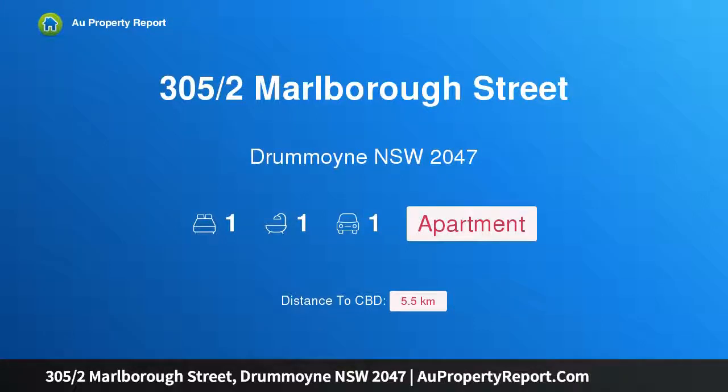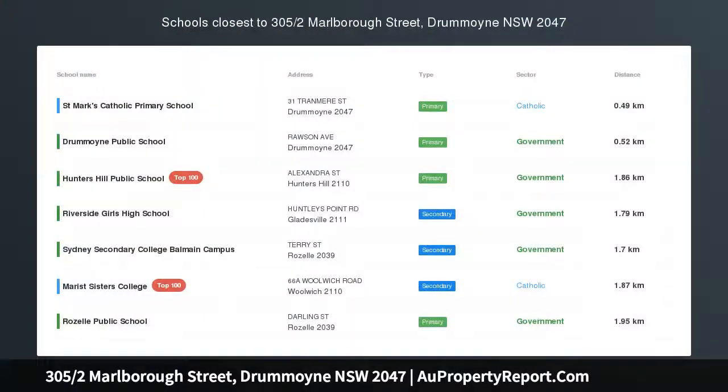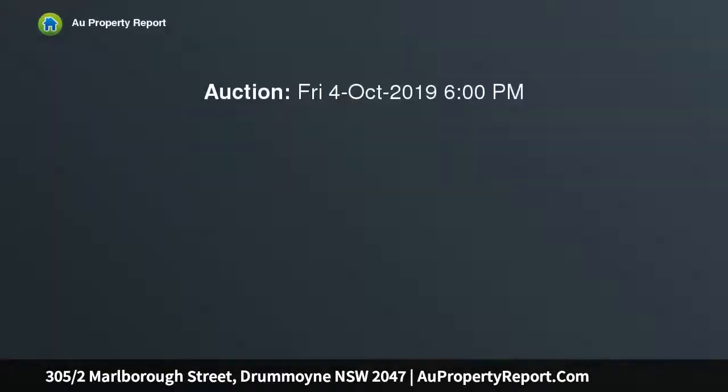Hi, I am glad to introduce property 305, half of Marlborough Street, Drummoyne, New South Wales 2047 — the ultimate urban pad. Buyers seeking a luxury pad on the city fringe will be impressed by this value-packed apartment boasting panoramic water views.